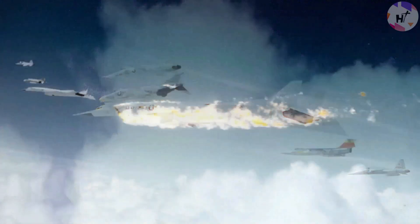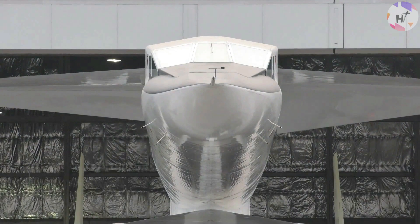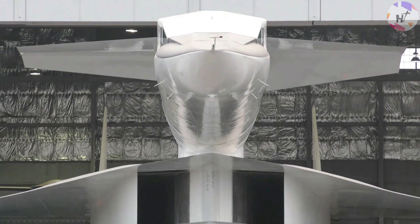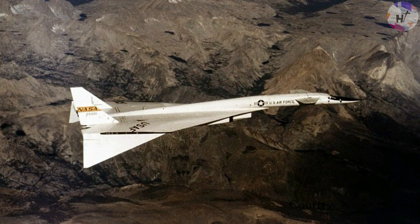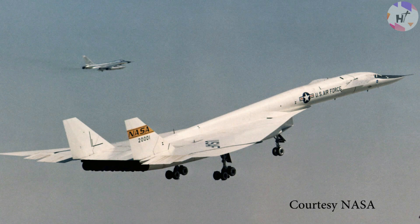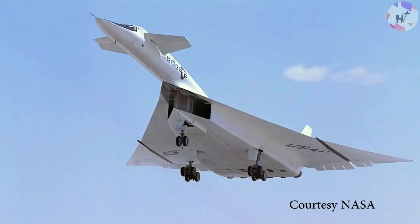The XB-70 was a byproduct of the Cold War, when researchers believed that bombers carrying nuclear weapons could be protected by Mach 3 speeds and greater altitudes. However, high development expenditures and subsequent technological advancements rendered the Valkyrie obsolete. Instead, the bomber was employed in research to better understand supersonic flight, and the knowledge gained proved very useful and was eventually applied to other military aircraft. The 1966 crash marked a darker chapter, but the remaining Valkyrie continued in service before being placed on display at the Ohio museum in 1969.